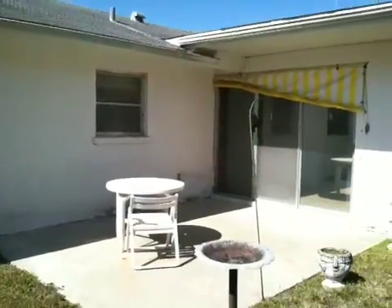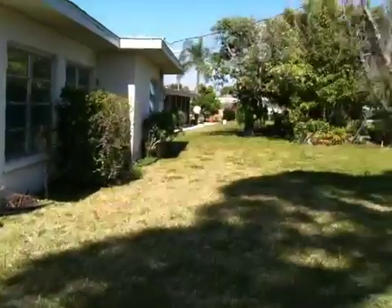Looking at the roof again. You have a patio, and that's from the lanai.